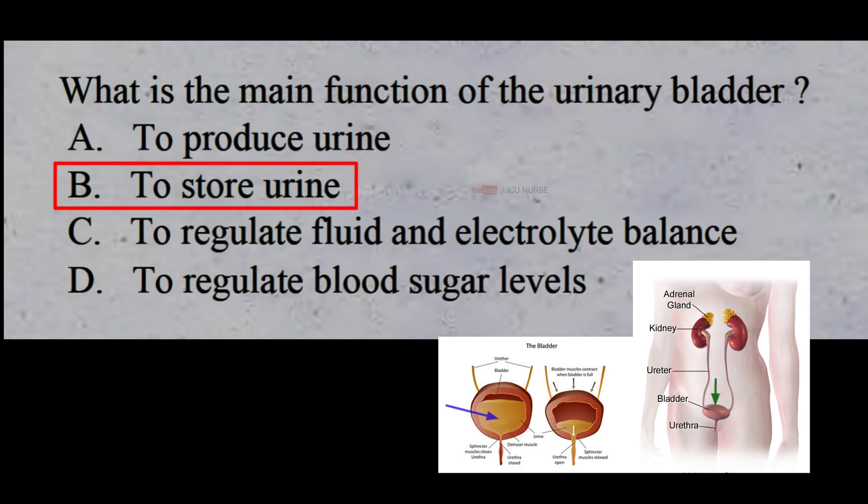The urinary bladder is a temporary reservoir of urine. Urine is stored in the urinary bladder until it is passed out through the urethra.